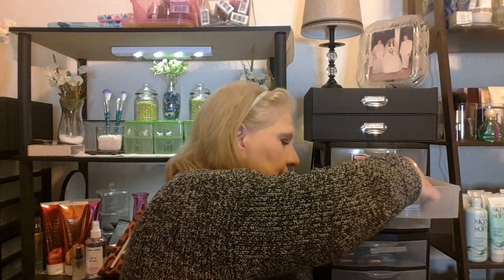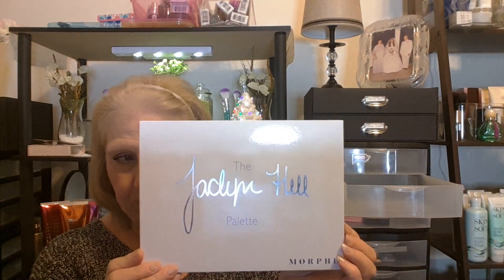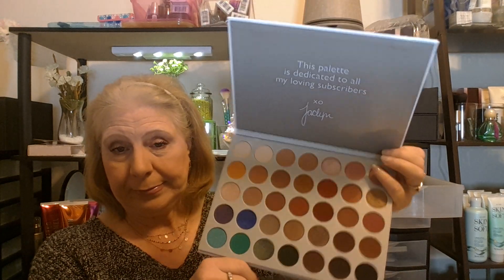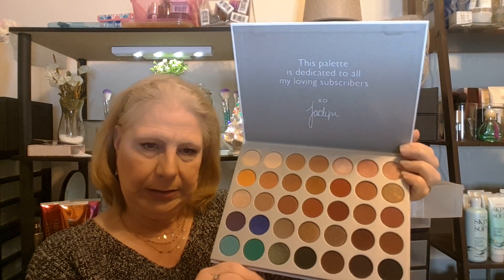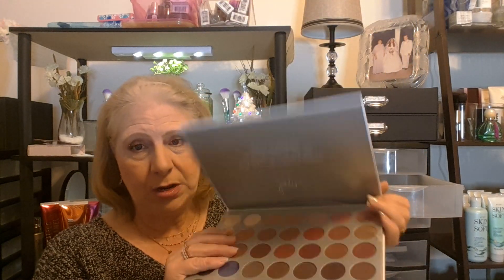I've had a change of heart with this one. I never ever reach for it — it's the Jaclyn Hill Palette Morphe. I never reach for it. It's a beautiful palette, but it's going in the giveaway. So far I've got the Profusion Cosmetics Shimmers and the Jaclyn Hill Morphe Palette going in the giveaway.